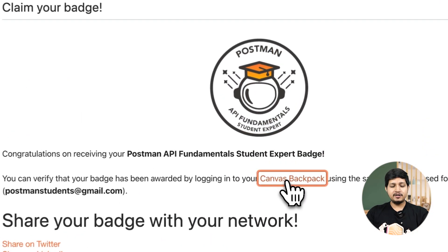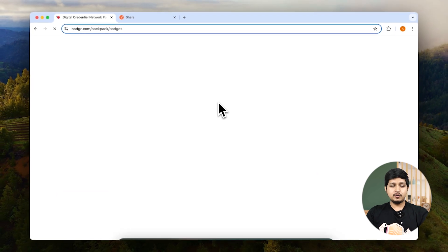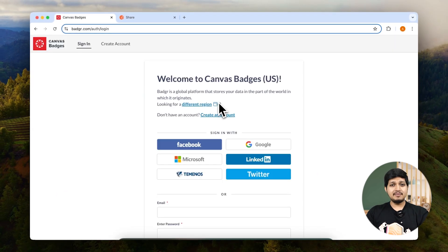If you click on the canvas badge, it will open in a new tab and here you can go ahead and log in using your Google account. Now remember, sometimes it takes up to 24 hours to receive the badge, so do not panic if you have not received it yet. You might receive it in the next 24 hours.